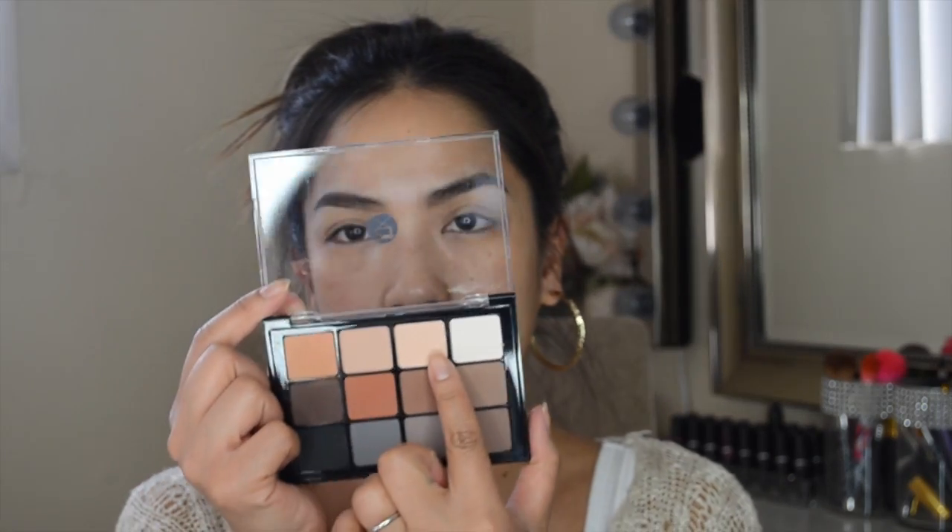I'm going to apply a bone-colored eyeshadow all over my lid using the Viseart Neutral Matte Palette — I'm going to use this color right here next to the white. This is a really expensive palette for being all neutral shades — it's about $80 pre-tax. I got this as a Christmas present from my brother and it's a really nice palette, very pigmented, blends nicely, and I love it — but it's not necessary to spend $80 on a neutral palette.